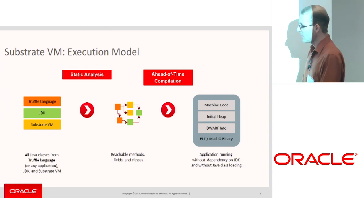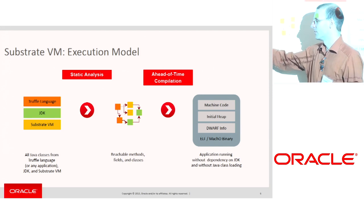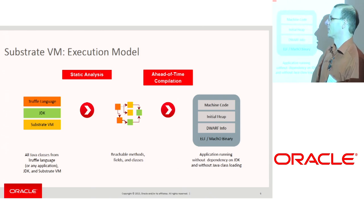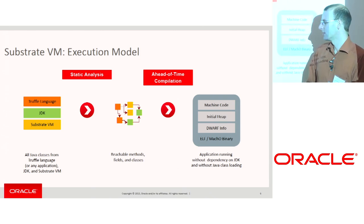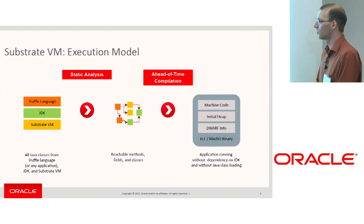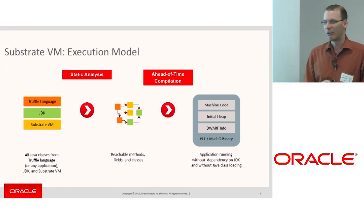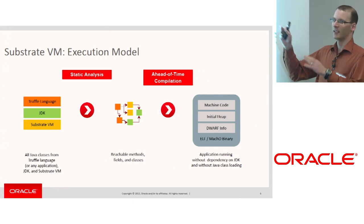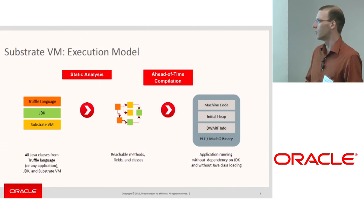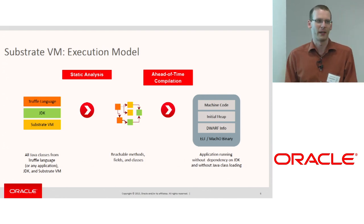This ahead-of-time compilation first requires a static analysis under a closed-world assumption. We know all the Java code from the Substrate VM, the JDK code we use, and the Truffle languages. We run a very aggressive static analysis over this code base to find out for all methods, fields, and classes whether they are actually used — only the part that's used goes into our executable. After static analysis, all reachable methods are compiled, and you get an executable with machine code, an initial Java heap, standard Dwarf debugging information, and a real ELF binary on Linux or Mach-O binary on macOS.